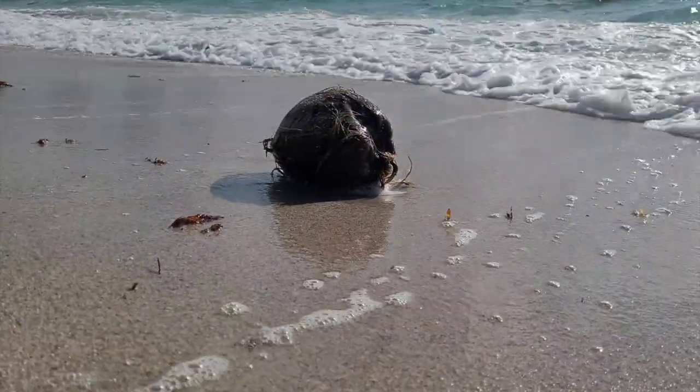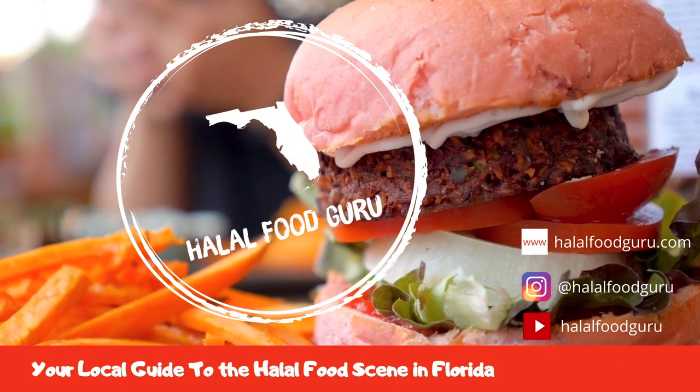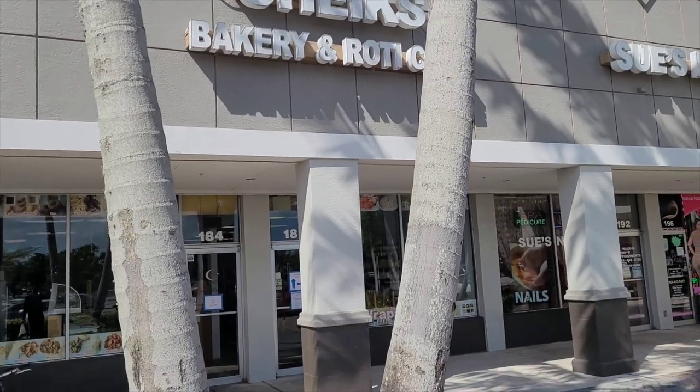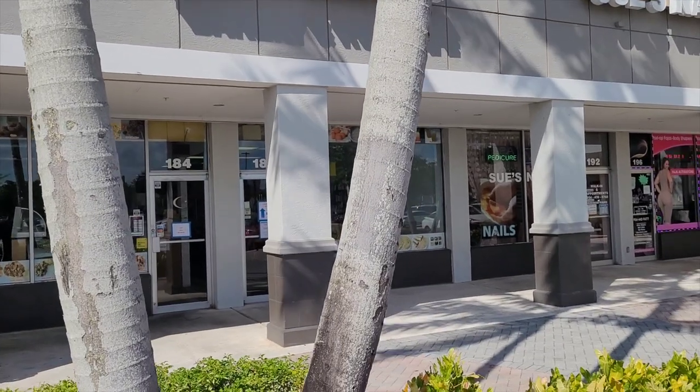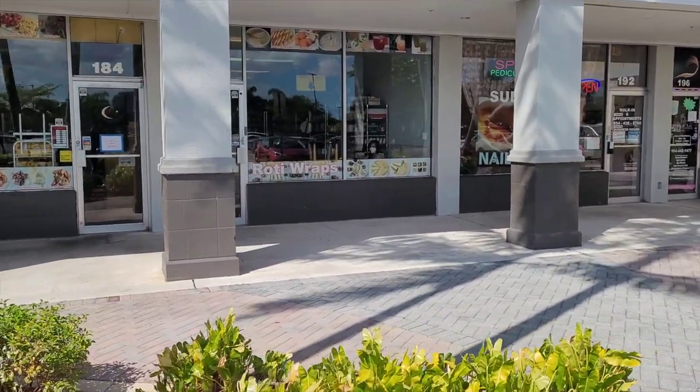Assalamu alaikum my halal foodie friends. This is Halal Food Guru with halalfoodguru.com, your local guide to the halal food scene in Florida. They have been open for about 14 years and I came across this spot about 10 years ago when I first visited Miami, and I've been visiting ever since.